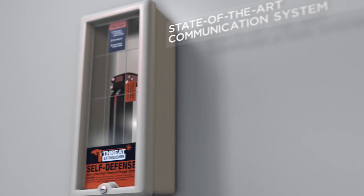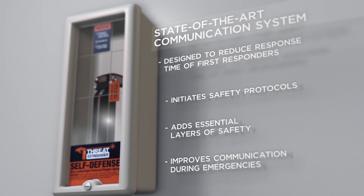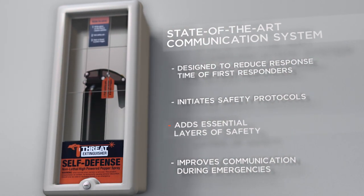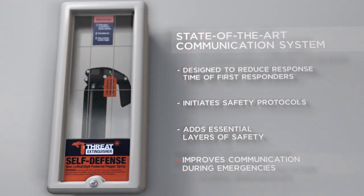Threat Extinguisher is a state-of-the-art communication system designed to reduce the response time of first responders and initiate safety protocols. Threat Extinguisher adds essential layers of safety and improves communication in the event of an emergency situation.